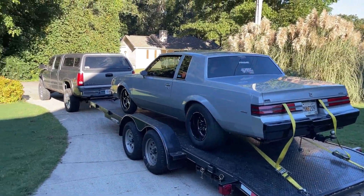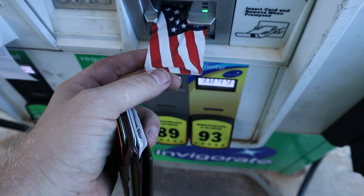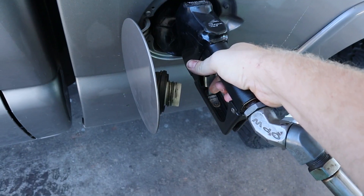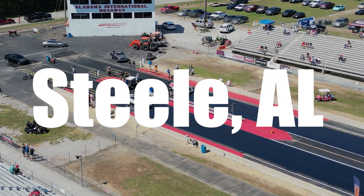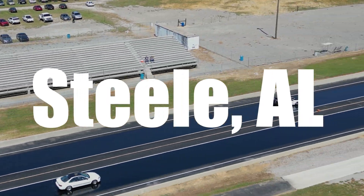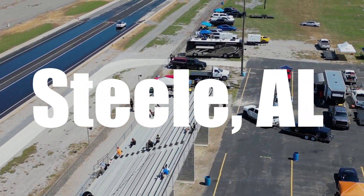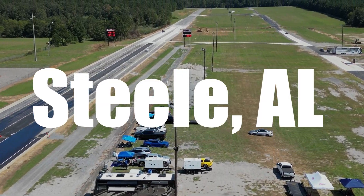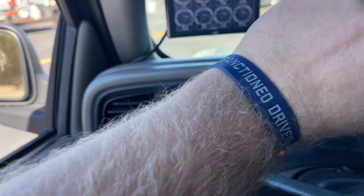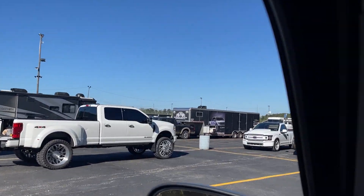Once she's completely loaded up we're gonna head towards my brother's house and into the racetrack. Well, we're here at Steel Raceway, got our race bands, let's get this thing unloaded.